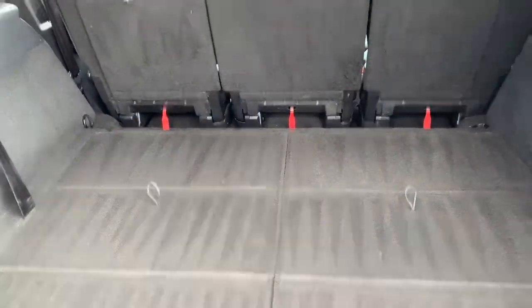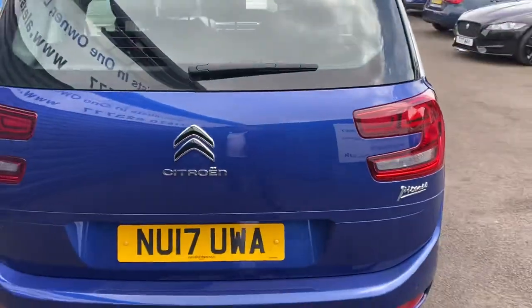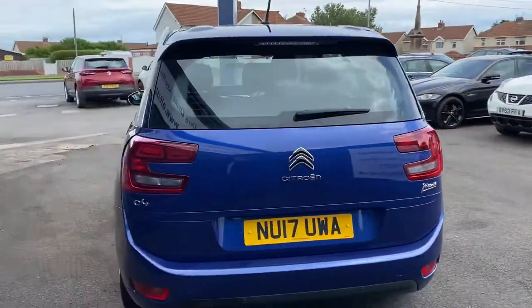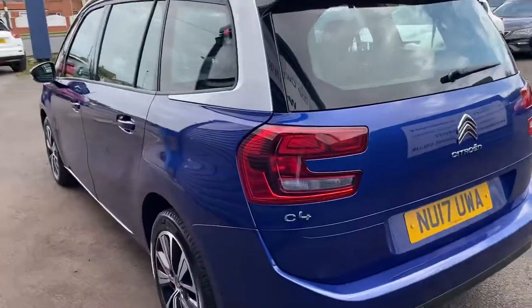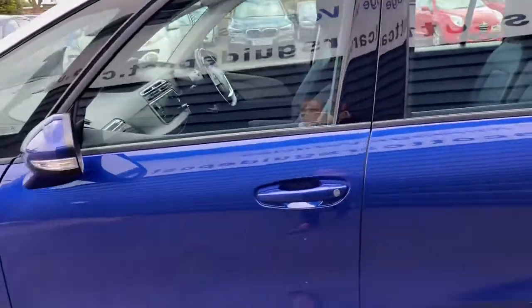The back seats just pull up and there's a parcel shelf. Part-exchange is welcome and finance options are available on this car.